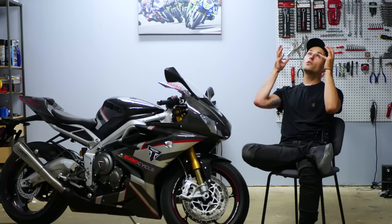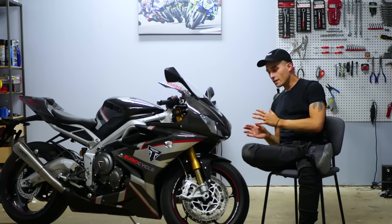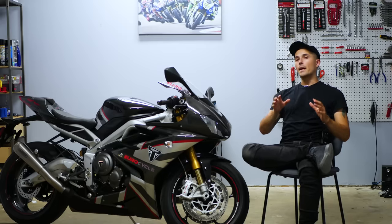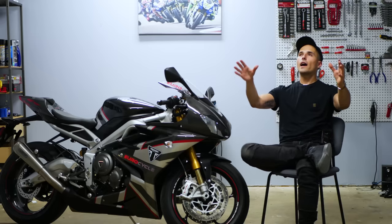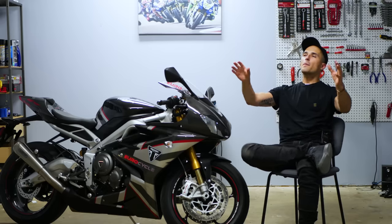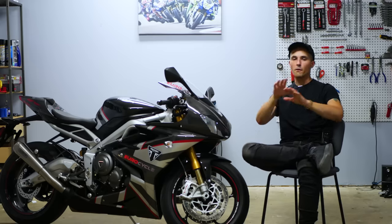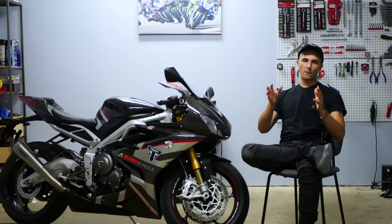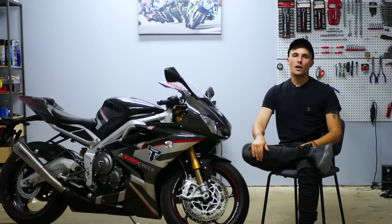Today's video is oh so special. We have with us in the garage a Daytona 765 Moto2 Limited Edition bike. As many of you know in the pantheon of Yaminoob fans, I am a die-hard Triumph simp, but I'm an extra die-hard Daytona simp. This is my favorite motorcycle in the world — my favorite platform of any sport bike I've ever ridden. I've owned three of them. I have a race bike currently prepped for CMRA, and this is a very special version of the Daytona.